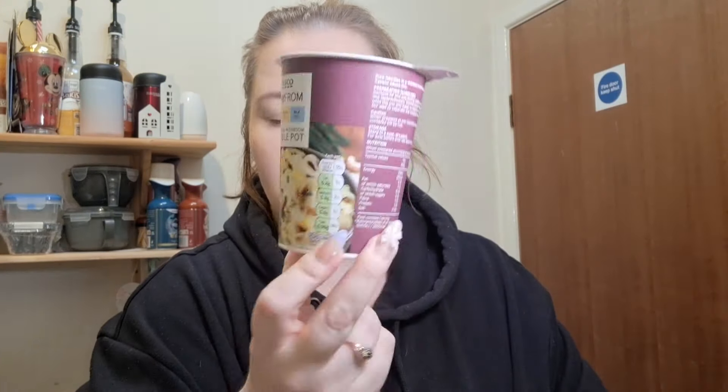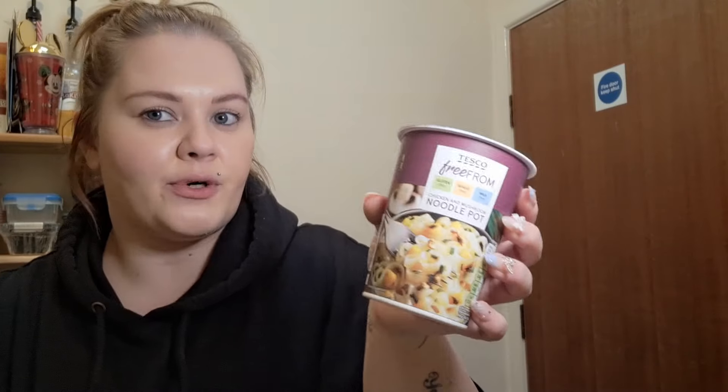I got Aunt Betty's gluten-free Yorkshire pudding mix — no idea what the syns are yet but I'll find out when I have it. I also got one of the free-from chicken and mushroom noodle pots with rice noodles — I've had them before and it's one and a half syns for the whole pot, which is great for a quick dinner. I grabbed it while I was out because I hadn't eaten yet and my belly was grumbling.